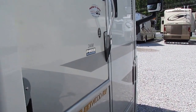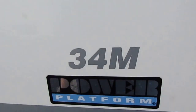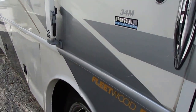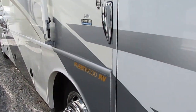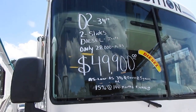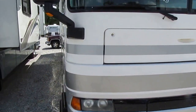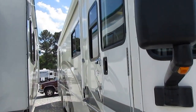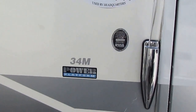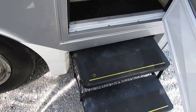Everything works great — it's got a full heated basement, it's a Four Seasons model, two slides, and the 7,500-watt Onan diesel generator that's running right now powering everything up inside. It's got the Luma Guard patio awning, a Freightliner chassis with the 300-horse ISB Cummins. The steps look great.